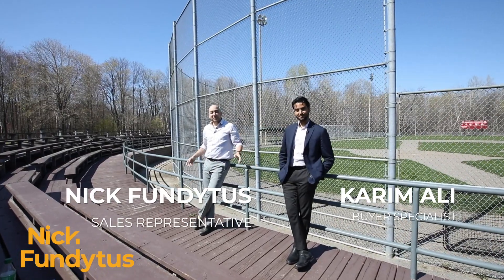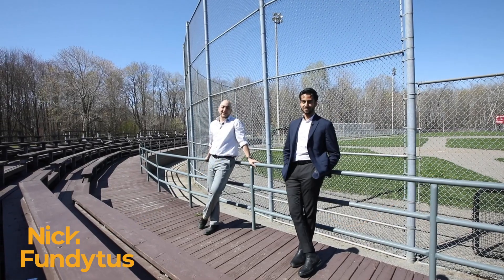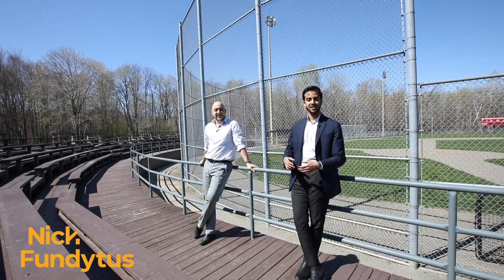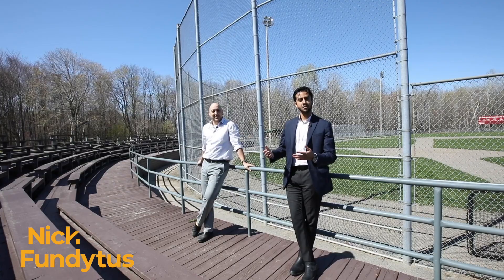Hey, Nick Fundytas here and my buyer specialist Kareem Ali and I are back in Orleans today to check out another neighborhood. Kareem, where are we today? Today we're in Chapel Hill in the west end of Orleans. It's a perfect area to be if you want to be close to Ottawa but still far enough to have room to spread your wings.